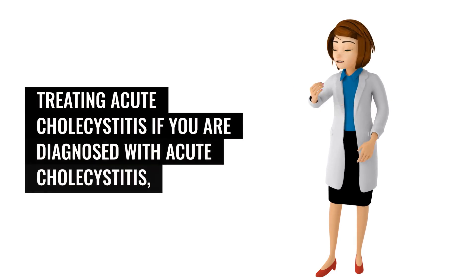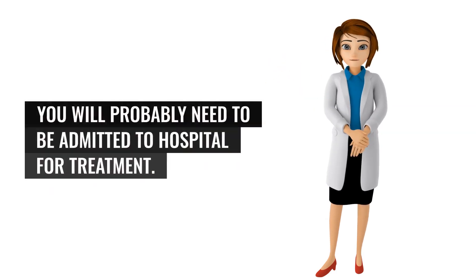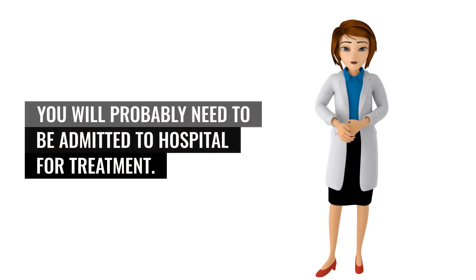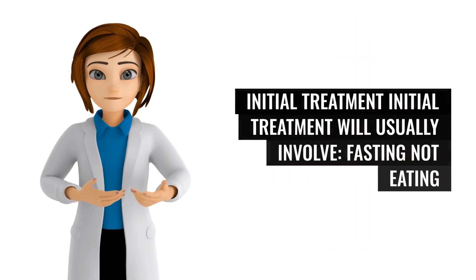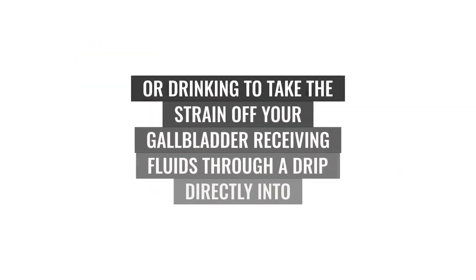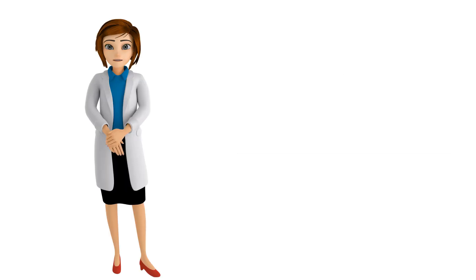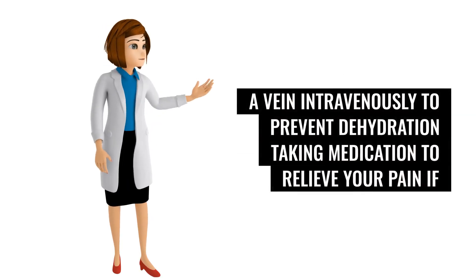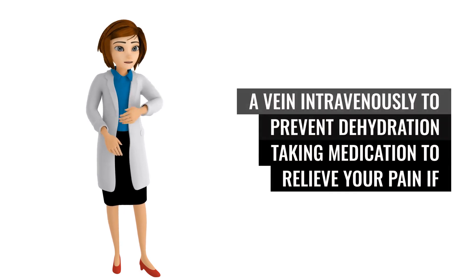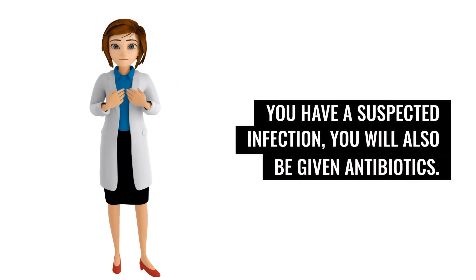If you are diagnosed with acute cholecystitis, you will probably need to be admitted to hospital for treatment. Initial treatment will usually involve fasting, receiving fluids intravenously to prevent dehydration, and taking medication to relieve your pain. If you have a suspected infection, you will also be given antibiotics.